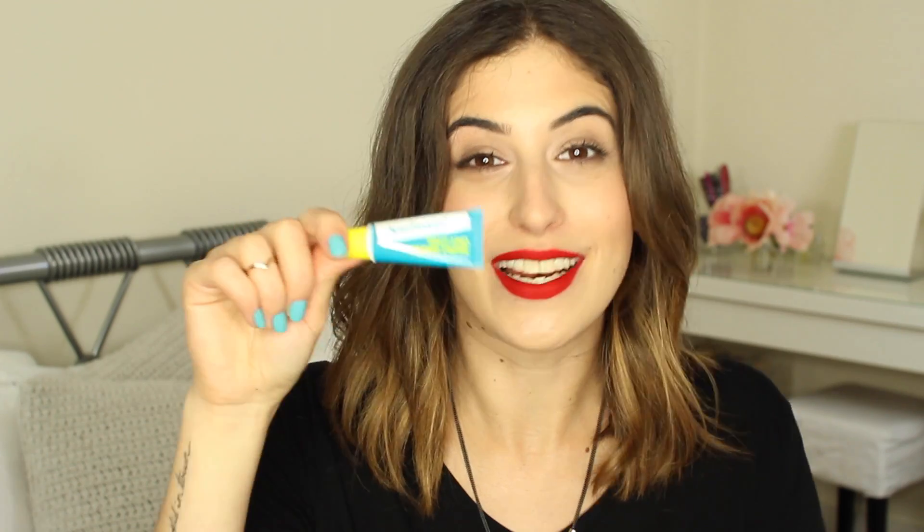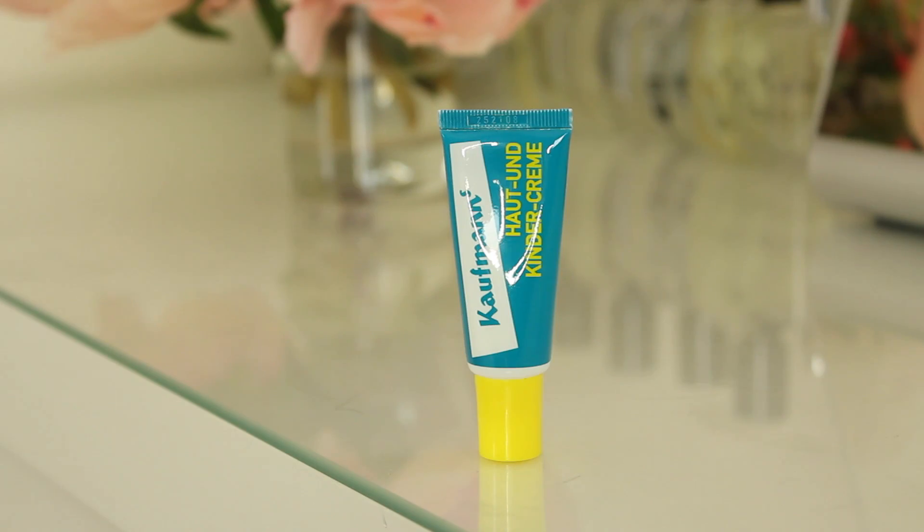I mentioned this lip balm in my lip product addict tag, which I'll link below. I can't pronounce it — you all made fun of the way I tried to say it, it's German. I just love this. I've already spoken about it before, but it's definitely had to be included in my monthly favourites because I've been using it every day.